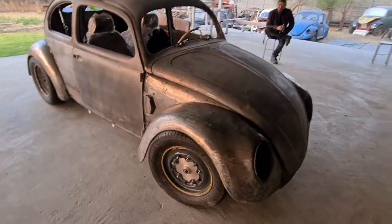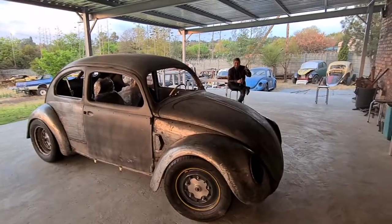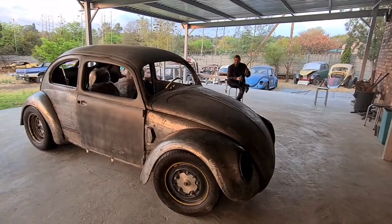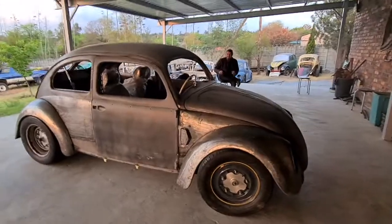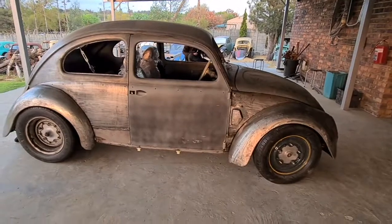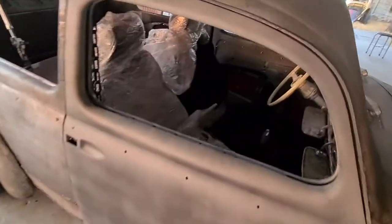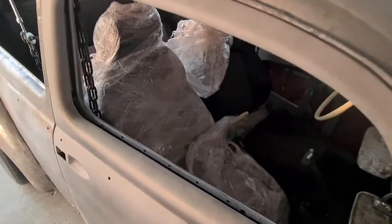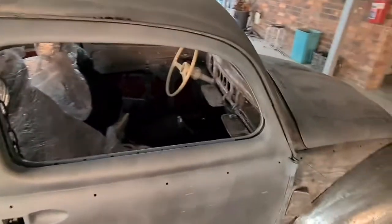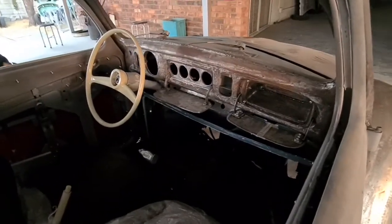Looking good. Another little side view here — we'll come in a little bit closer. Audi A3 seats, pre-fitted. Converted from a right-hand drive to a left-hand drive.